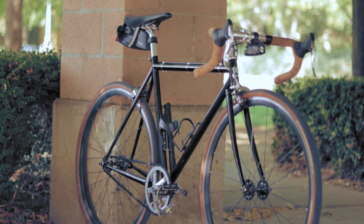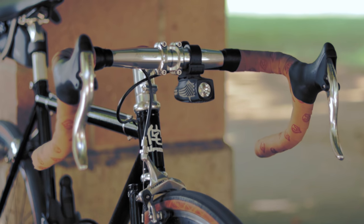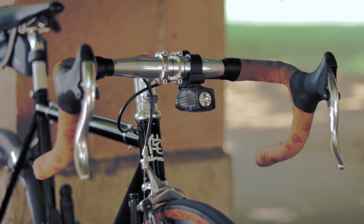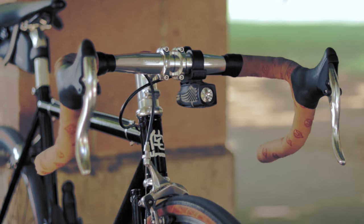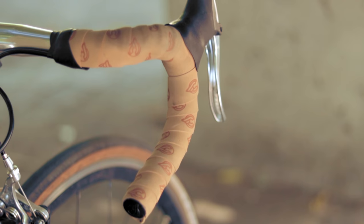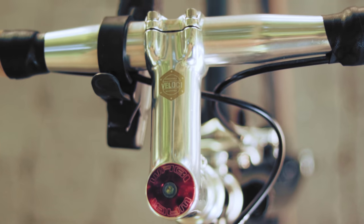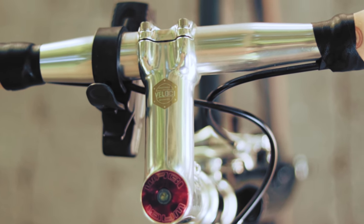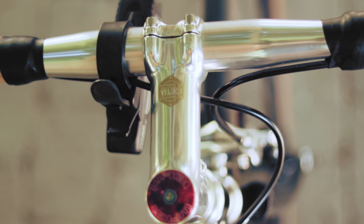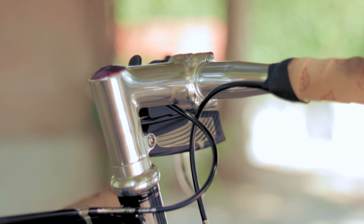With this build, comfort and reliability are the name of the game. Up at the cockpit, to keep things traditional yet modern, are a set of Ritchie Classic drops paired with Tetro R312s for that ergonomic hood position, and wrapped in Cinelli cork tape in its au natural finish. The bars are attached to a Velocital stack stem with a negative 17-degree angle to ensure the stem runs parallel with the top tube, and to clean up the steer tube with a design reminiscent of classy threaded setups.